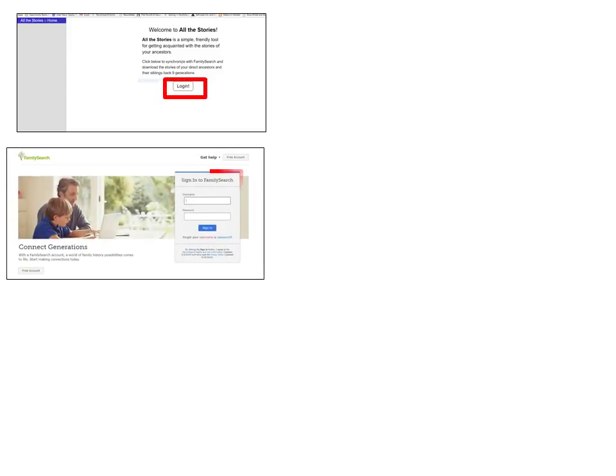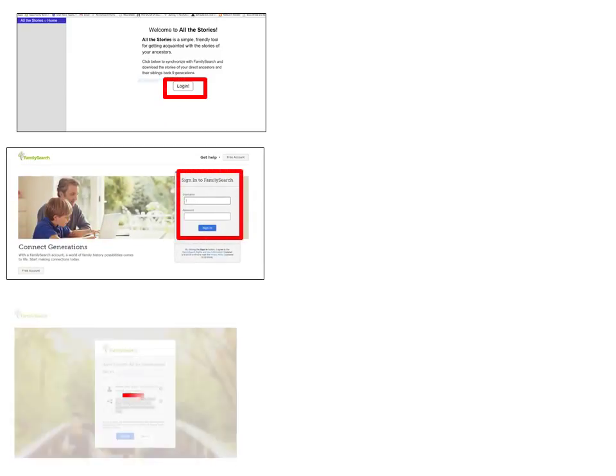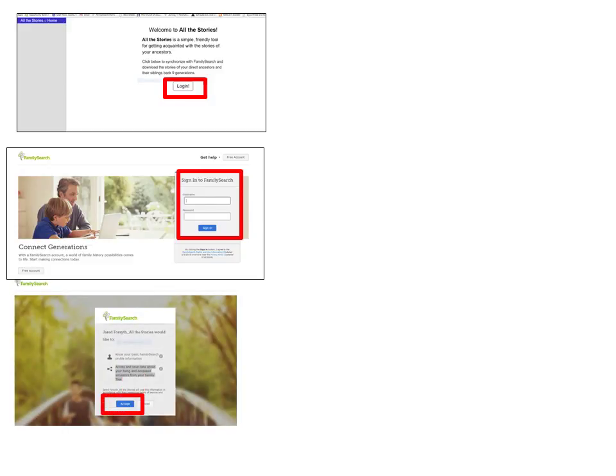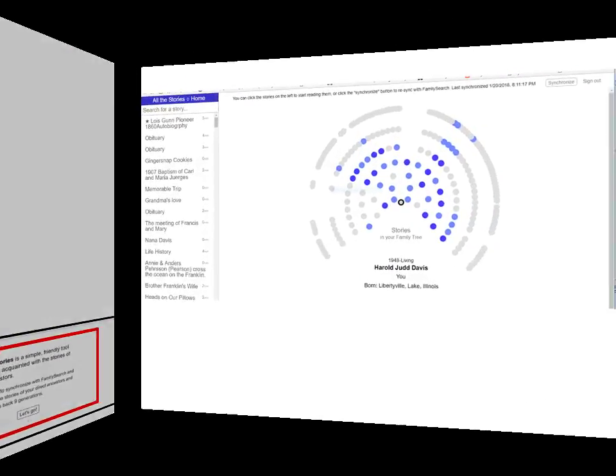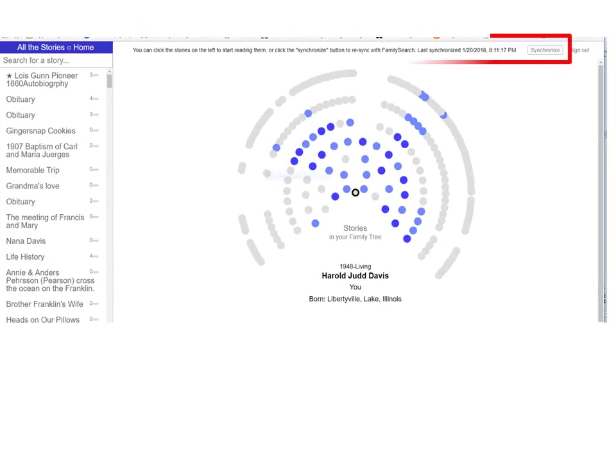You'll be directed to log in to FamilySearch, then synchronizing with FamilySearch will download all the stories of your direct line ancestors and their siblings back nine generations. Whether you're syncing for the first time or have logged in before, you can read the stories from the last upload or re-sync for possibly more stories.